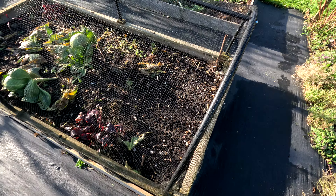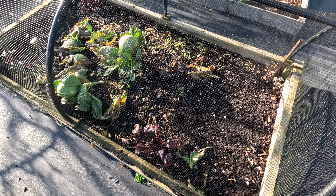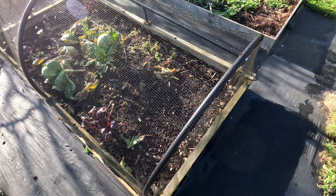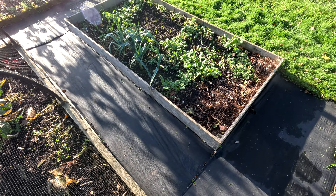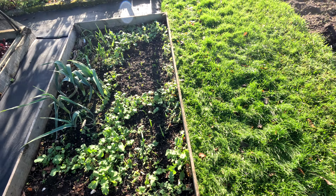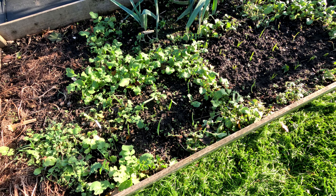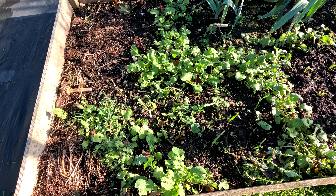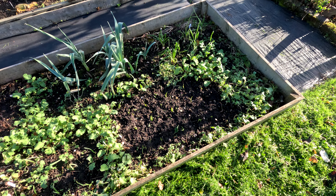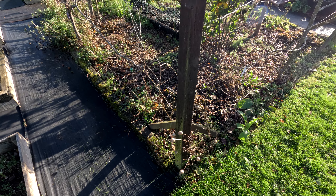We've got more garlic in here — can't see any signs of anything yet. A couple more cabbage heads and a few beetroot. Those cabbage heads last us — one cabbage head can last at least a month in the fridge and be perfectly fine. Got lots of garlic in here; we've put in some Maddock and some elephant garlic. This is not the official garlic bed, so we're really just putting it all over the place to hedge our bets.